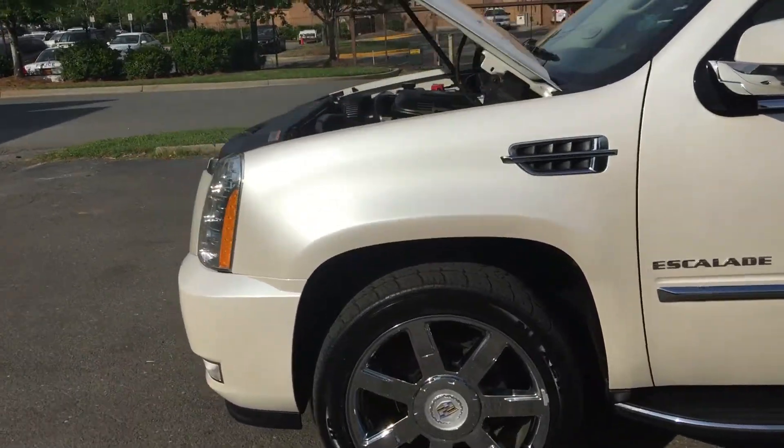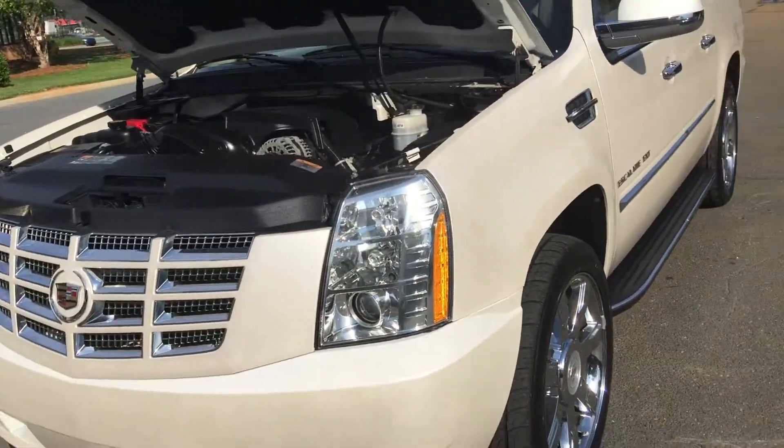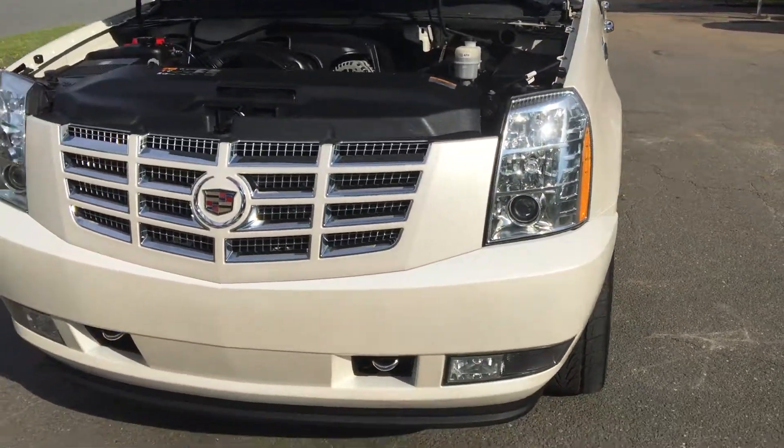This car is just amazing. If you're looking for a really nice Escalade pickup and you want something unique, this is the vehicle for you.